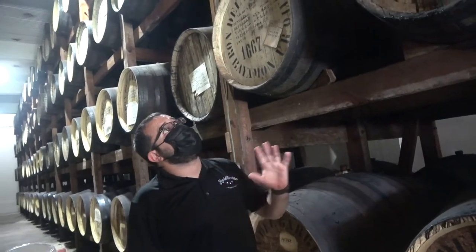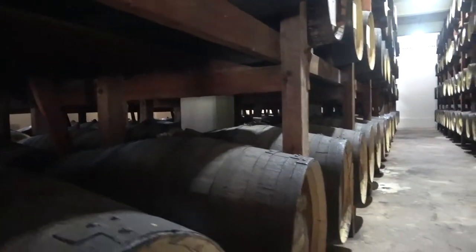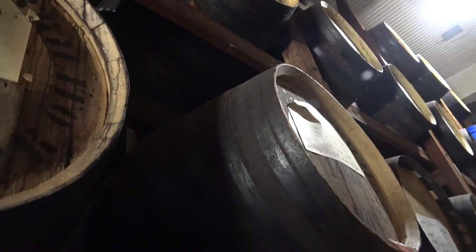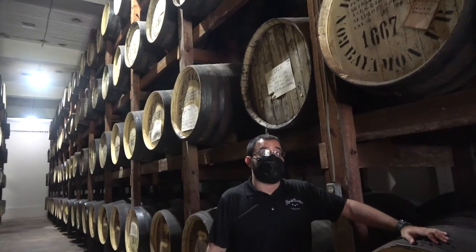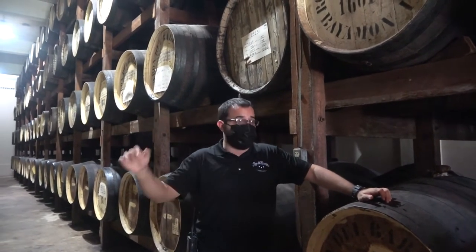You may notice the barrel years don't seem well organized — that's intentional. The philosophy is: don't put all your eggs in one basket. If all the barrels in a warehouse were from the 1980s and went up in flames, you'd lose all 30-plus-year-old rum at once. So all six warehouses have a mix of young, medium, and old barrels.